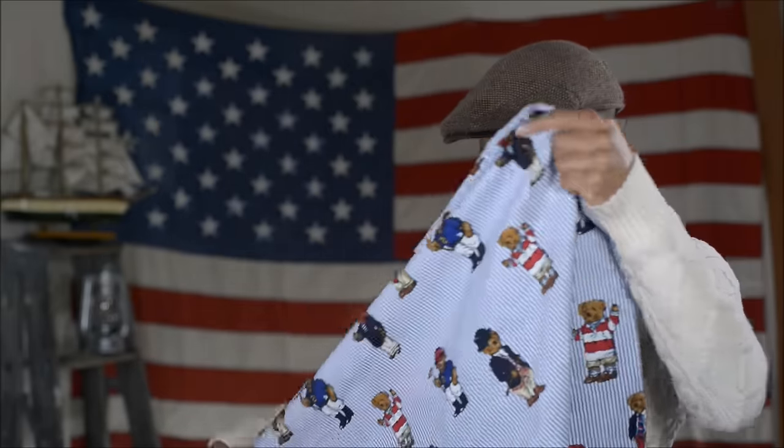Oh, this one right here is a favorite — a nice wool hat. Only trouble is they put nylon in the brim and I'm not feeling that, so I'm gonna find one that's all wool.